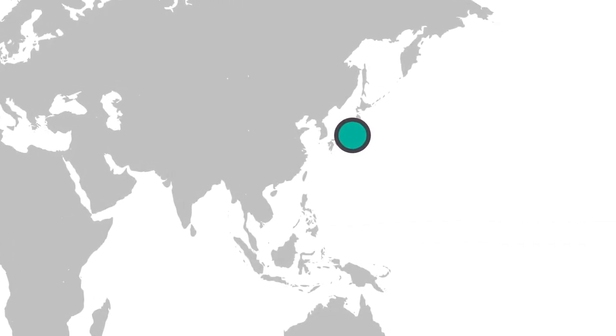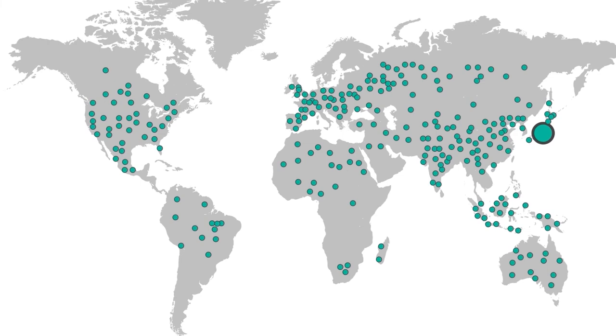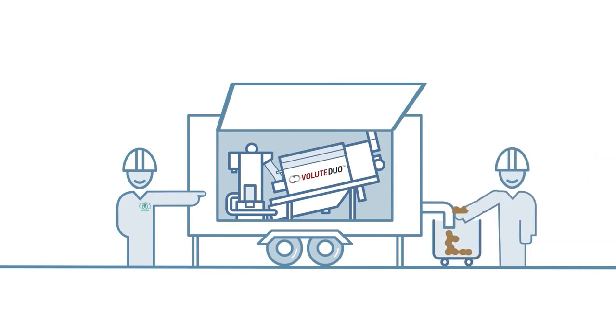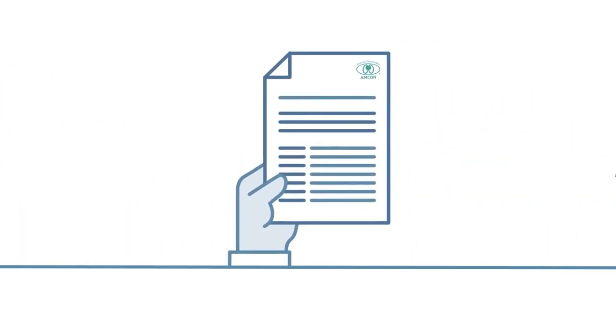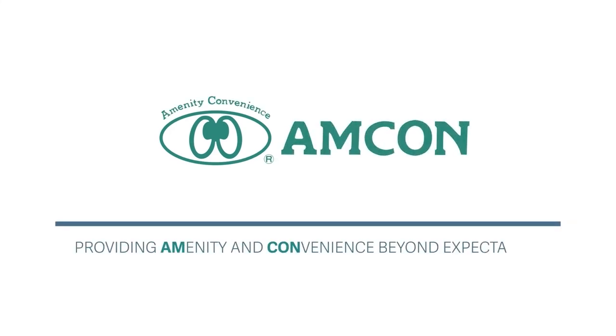The Volute technology has been adopted globally and managed to disrupt the status quo of limited options and the complexity of sludge dewatering. We have been upgrading our own invention for more than three decades based on our vast field experience. The rigorous material and component selection, right choice of the screw design based on specific sludge types, precise manufacturing and quality control, and wide knowledge of flocculation — this is what makes us a trusted supplier in the sludge management system. We are committed to providing amenity and convenience beyond expectations.